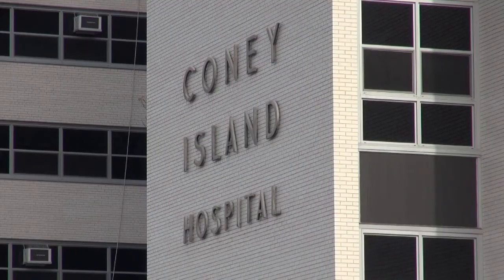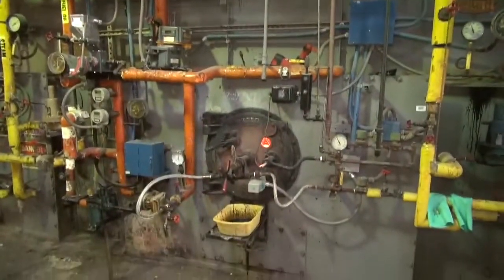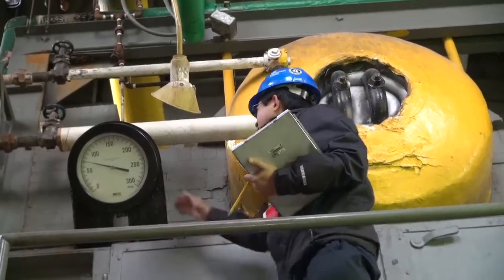We started this project to replace the aging boilers at Coney Island Hospital. The boilers were built in the 1930s and 1950s. Part of the project was to get the hospital's boiler plant off heavy oil — number six fuel oil — and to convert it to dual fuel: natural gas and number two fuel oil.